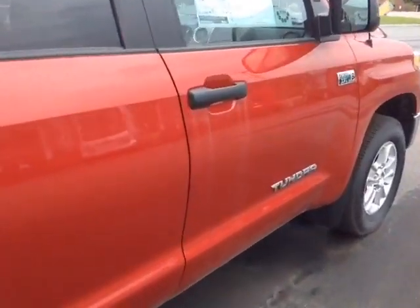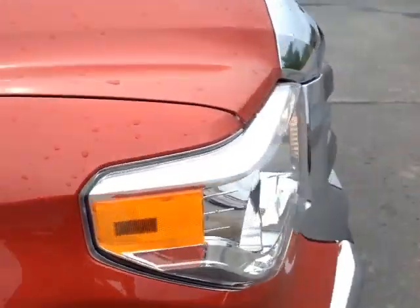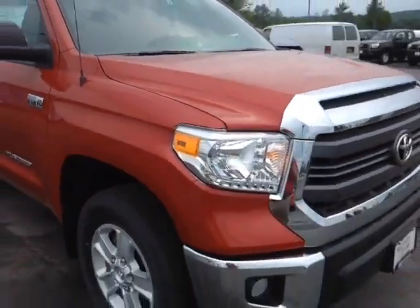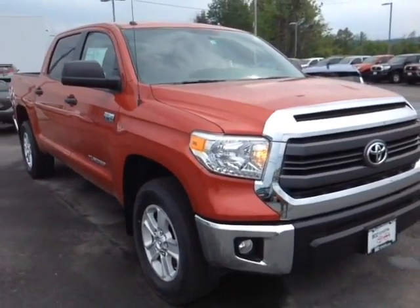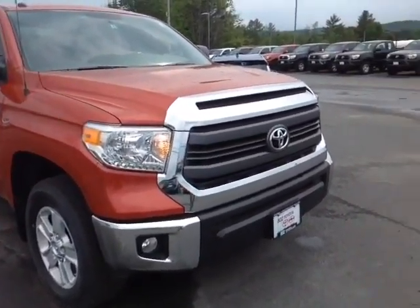Now this Tundra is powered by a very responsive 5.7 liter i-Force V8 engine. That's matched up to a 6 speed electronically controlled automatic transmission with a sequential shift mode so you can go up and down through all 6 of those gears for excellent responsiveness and control. You get up to about 10,000 pounds in towing capacity.